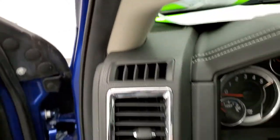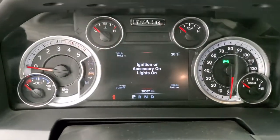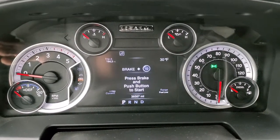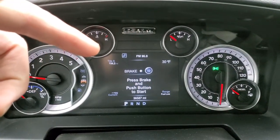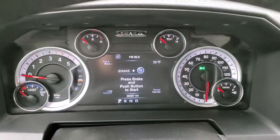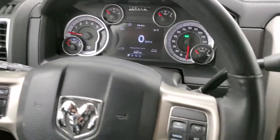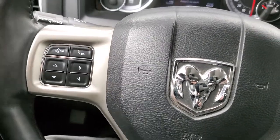Hopping inside and turning the ignition on — 36,587 miles on here. You get the 7-inch LCD display with the Laramie animation, and you can configure all your different readouts: temperature, trip miles, miles per gallon, range to empty, and more. You also get a digital speedometer. The heated leather-wrapped steering wheel has cruise controls on the right, and Bluetooth and information center controls on the left.